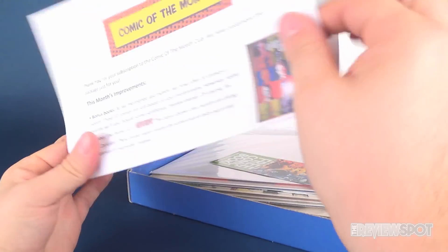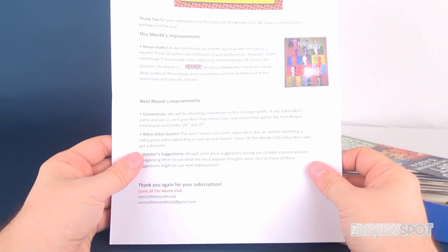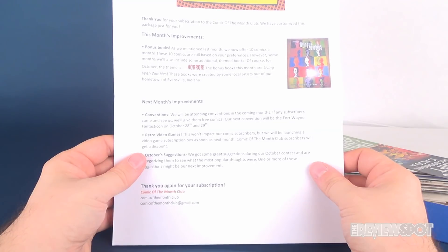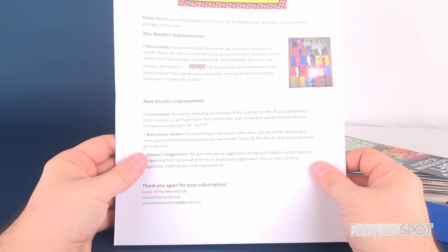Got ourselves a little letter. Let's move this to the side. 'Thank you for your subscription to the Comic of the Month Club. We've customized this package just for you. This month's improvements: bonus books. As we mentioned last month, we now offer 10 comics a month. These 10 comics are still based on your preferences, however some months will also include additional themed books.'